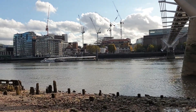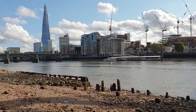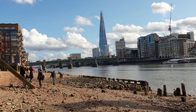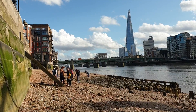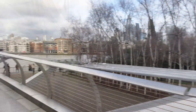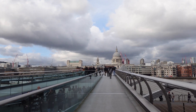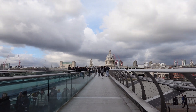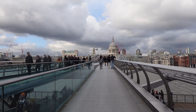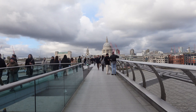The design of the bridge was subject of a competition organised in 1996 by Southwark Council and the RIBA competitions. The winning entry was an innovative 'Blade of Light' design from Arup Group, Foster & Partners, and Sir Anthony Caro. Due to height restrictions and to improve the view, the suspension design has supporting cables below the deck level, giving a very shallow profile. The bridge has two river piers and is made of three main sections of 81m, 144m, and 108m, north to south, with a total structure length of 325m.